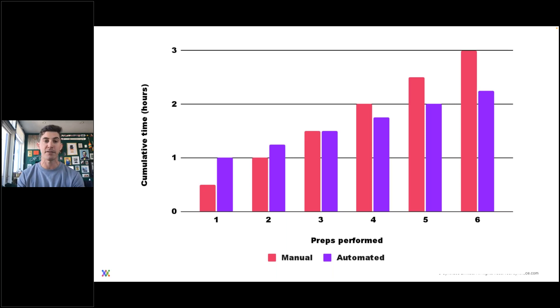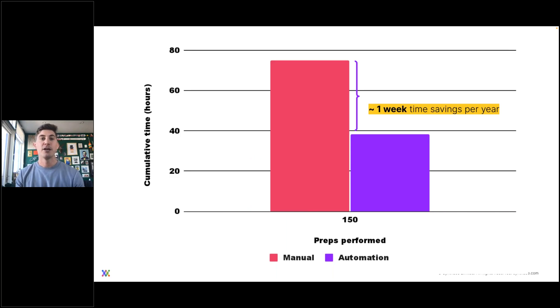If we extend this to a full year — 50 weeks, accounting for two weeks of vacation — that means 150 sample preps are performed annually. When we scale this, we see two highlighted points of time savings. The first is that between manual and automation, we actually save almost an entire week of time just by performing this through automation. Think of sitting at your desk for five eight-hour days — that's a lot of time being freed up for other things.